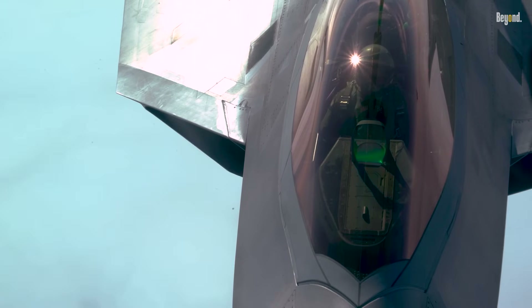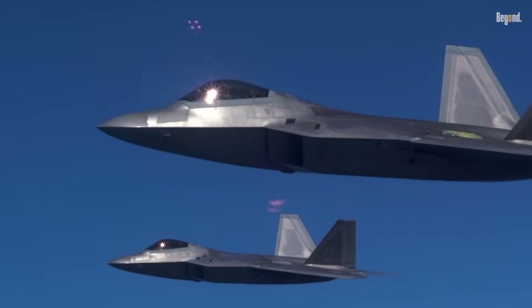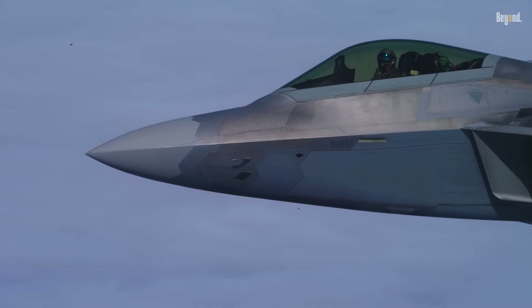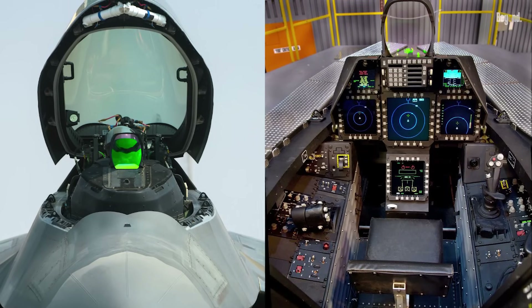The F-22's avionics system is very advanced, with an AESA radar capable of detecting targets up to 200 to 240 kilometers away, as well as sensor integration that significantly increases the pilot's situational awareness.